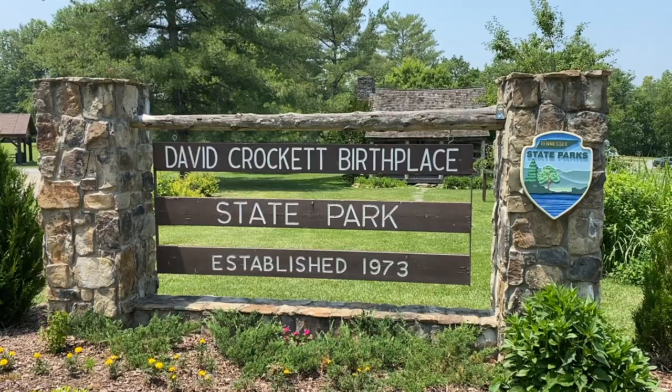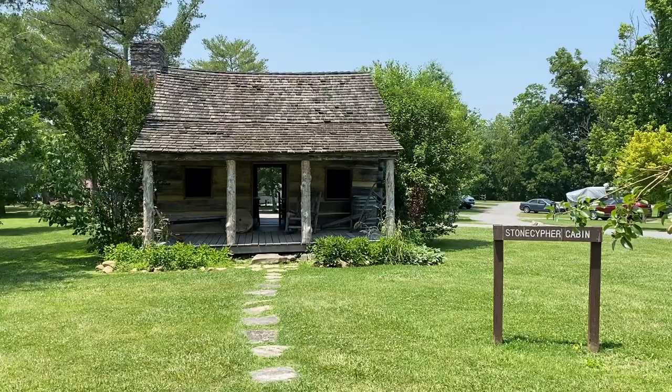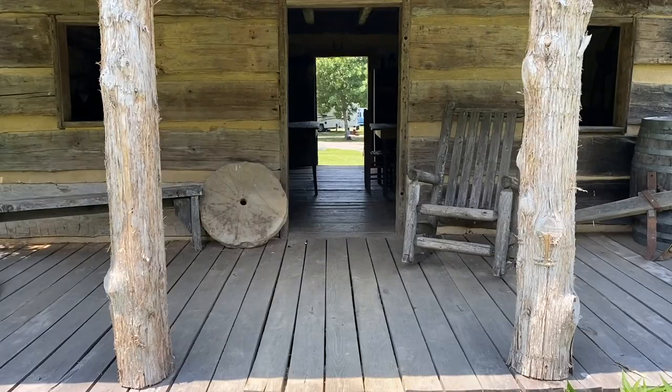It's now a state park with spots for picnics, hiking, and camping. At the entrance to the park sits the Stone Cipher Cabin, which is a recreation of a typical family cabin from the late 1700s or early 1800s.